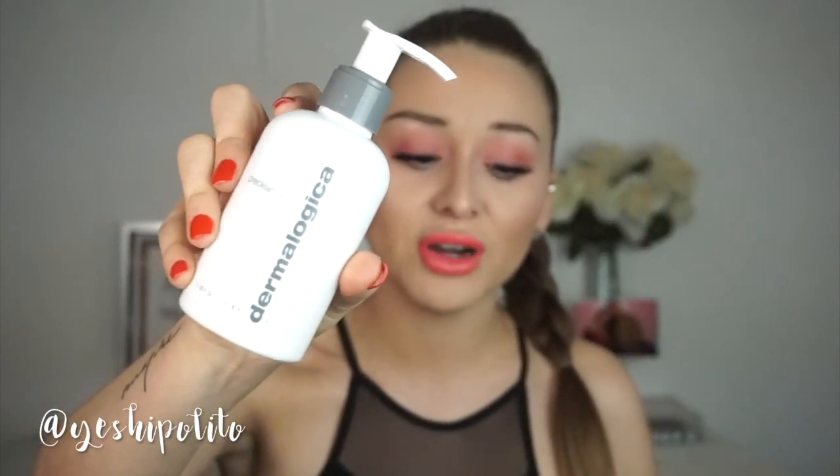Next up we have a makeup remover and this is one of my all-time favorites. This will take off anything. If you guys have tried the Beauty Bakery liquid lipsticks — oh my god, you could literally go to war and that liquid lipstick will not come off — but this will take it off. It is the Dermalogica Pre-Cleanse. It's an oil-based makeup remover. You just squirt it and go all over your face and it'll remove everything. It's 5.1 ounces and I've had it for quite a while — I definitely recommend it.